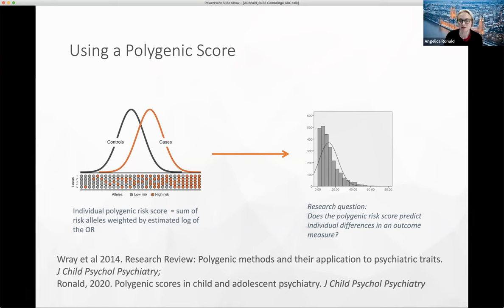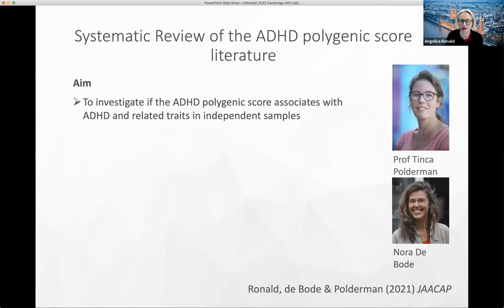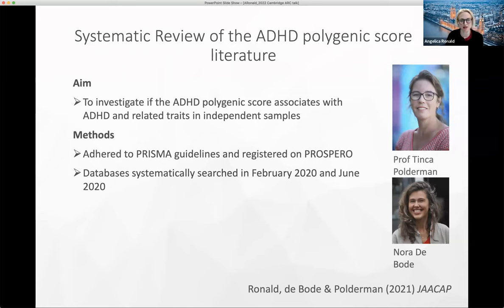Tinka Polderman, Nora de Bode, and I conducted a systematic review of the ADHD polygenic score literature, just published at the end of last year. We searched for all studies that used the ADHD polygenic score to ask: is it working? Does it reliably predict phenotypes? If so, what does it predict, and what are the effect sizes we see?